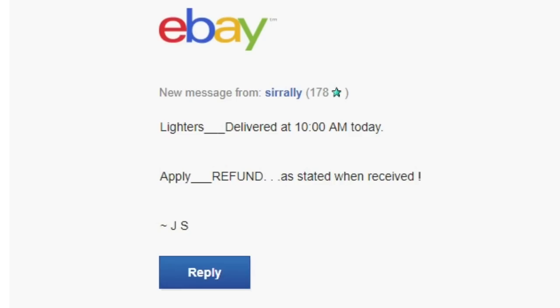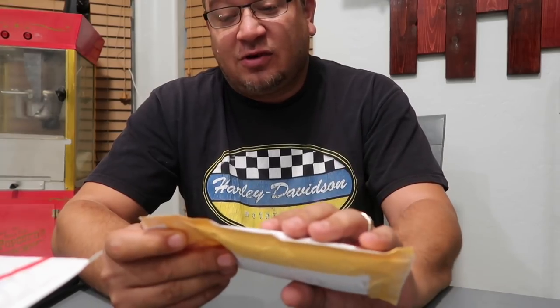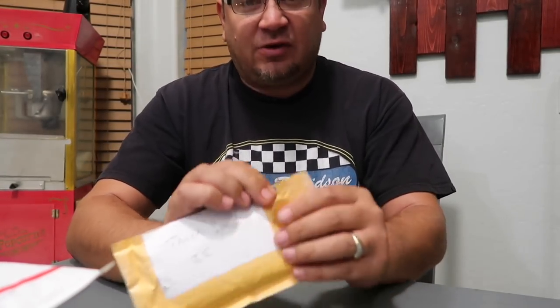He replied: 'No sweat — lighters will be just as you sent them, never used after opening, just not entirely happy with them.' Then on Monday we got: 'Lighters delivered at 10 a.m. — apply refund as stated.' Then: 'Hey, apply a refund of $15 plus my $3.50 shipping cost ASAP — any more delay and I won't be happy.' So I got the package and I'm going to open it on camera to see if we're getting ripped off.